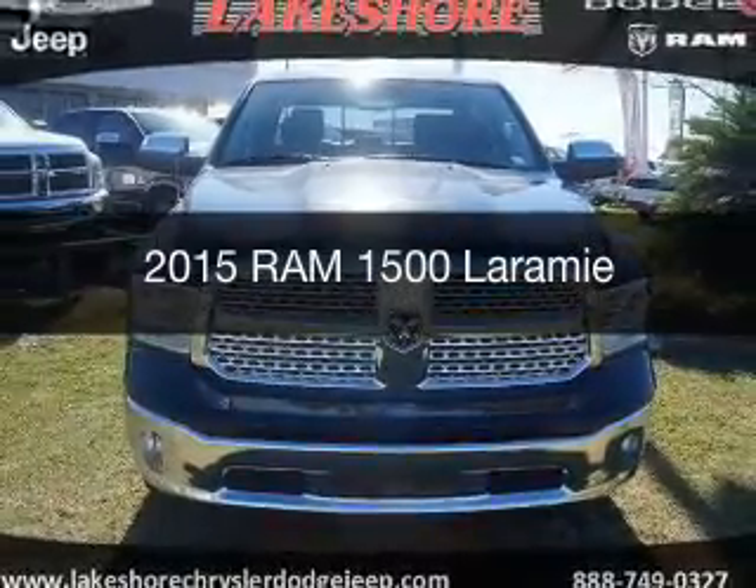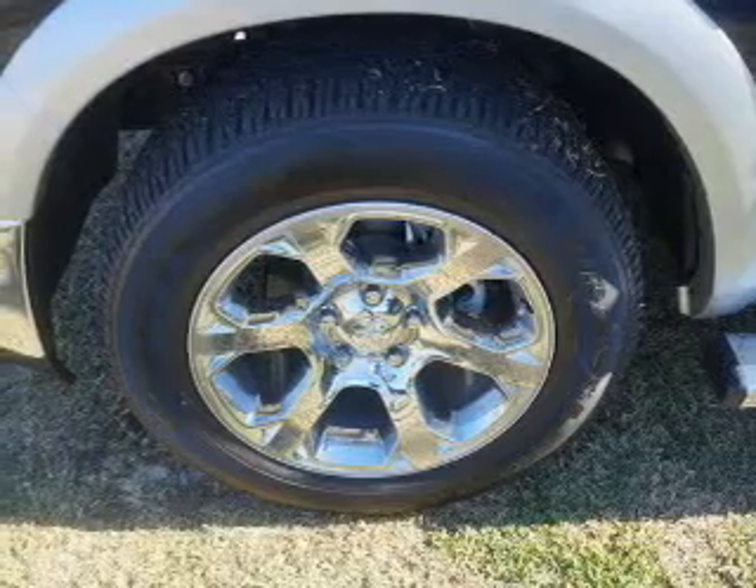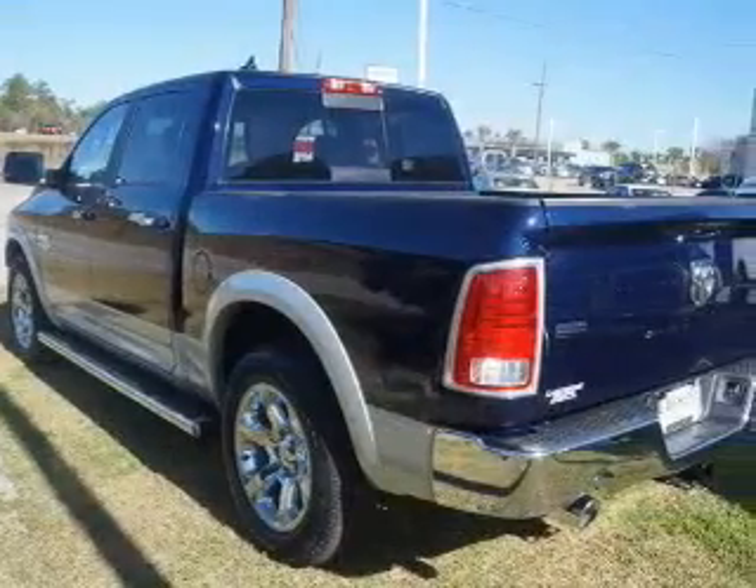This is a new 2015 Ram 1500. It's powered by rear wheel drive, a 5.7 liter 8-cylinder engine, and an automatic transmission.